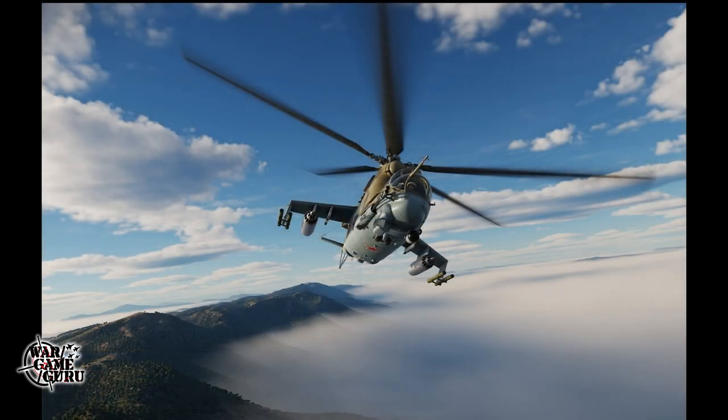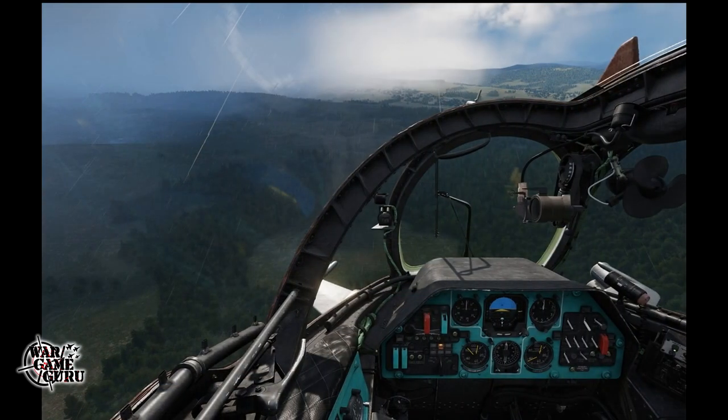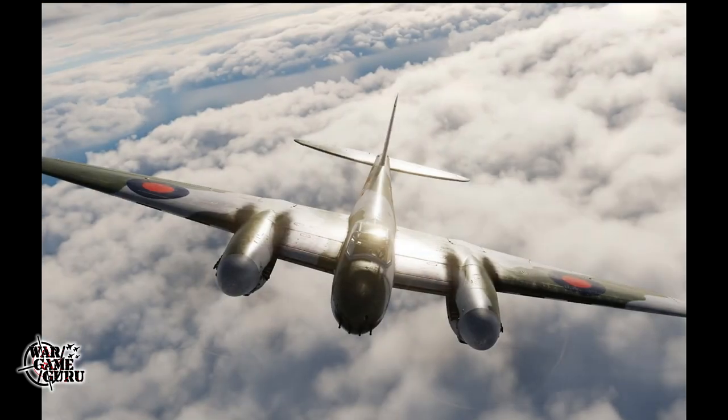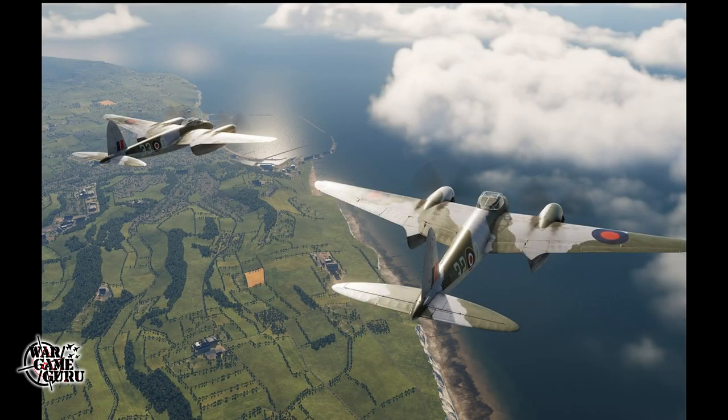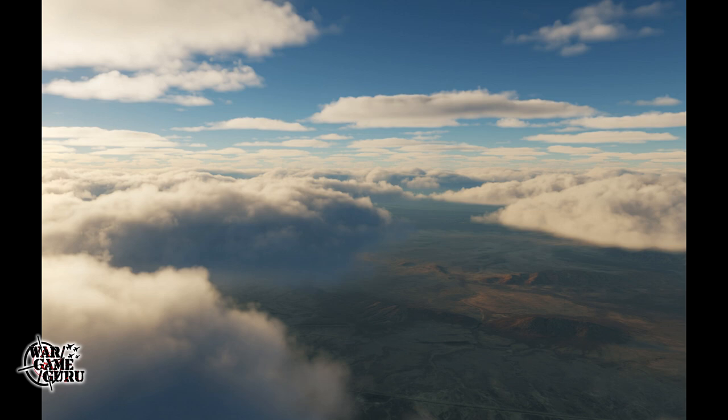Looking at those development screenshots up close — the Hind looks fantastic, especially with the new clouds. I have fond memories of the old Digital Integration Hind and Apache sims, so this should be really interesting. There are also some Mosquito screenshots. There's still curiosity about when the big DCS cloud update will drop — it's March 20th already and they promised that by end of March the update with the new clouds would be out. Maybe by next week's Flight Sim News we'll have more info.